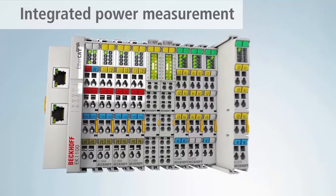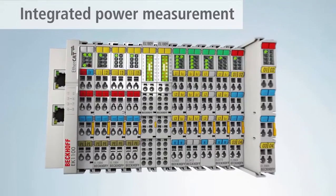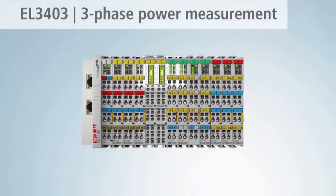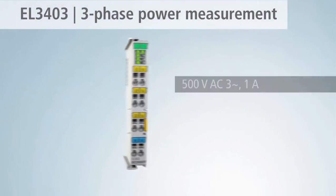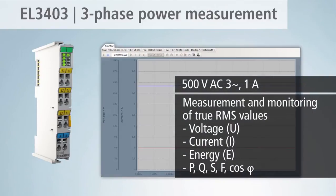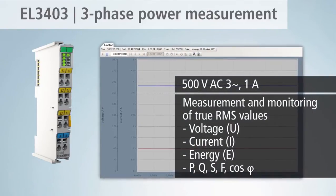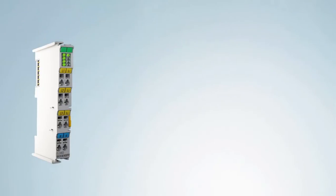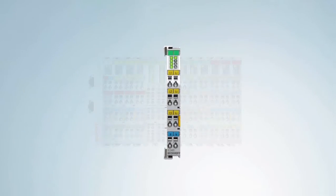EtherCAT terminals are available for various requirements. The EL3403 three-phase power measurement terminal enables the measurement of all relevant electrical data of the supply network with a measuring voltage of up to 500 volts AC. The EL3403 offers the possibility of comprehensive energy management.